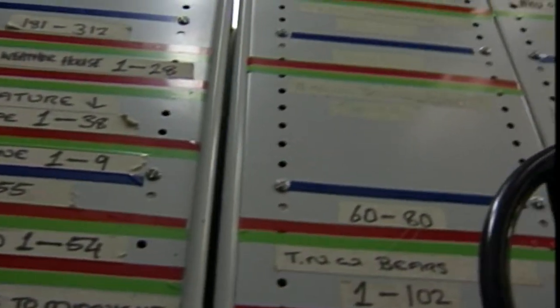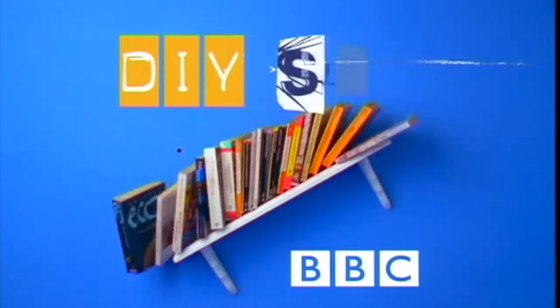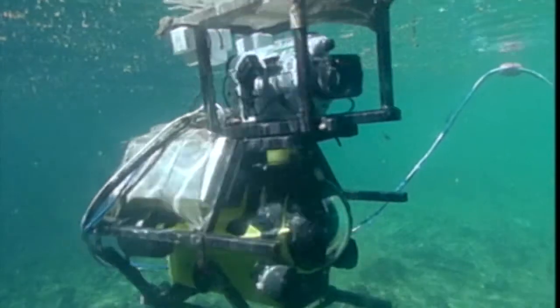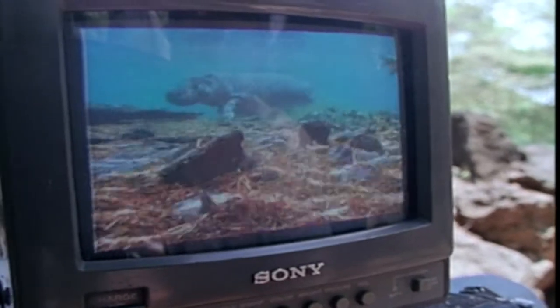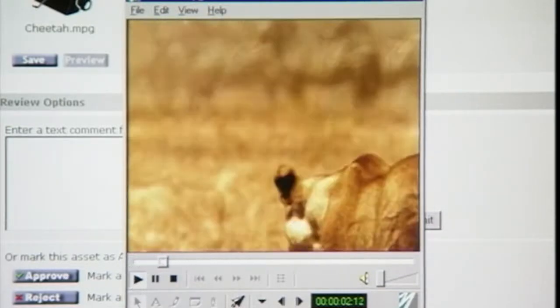Hundreds of thousands of hours of unique footage remain unexploited. We literally don't know what we're throwing away. Every year the BBC generates over 100,000 hours of new material. With a commitment to reducing costs and serving new platforms, storing and manipulating that amount of footage is an increasing problem for programme makers. But a system will soon exist where all the problems and inefficiencies could be solved and deliver huge benefits to the BBC.